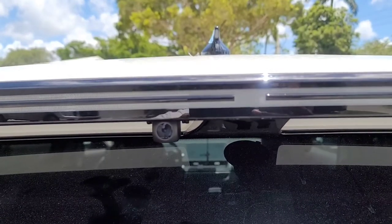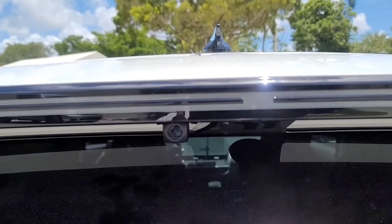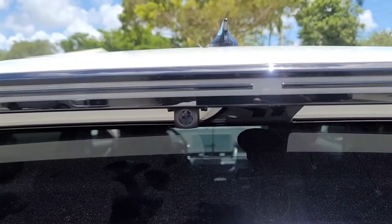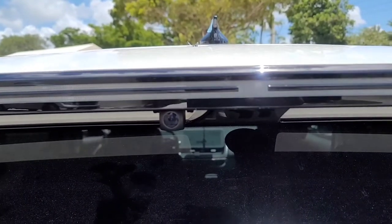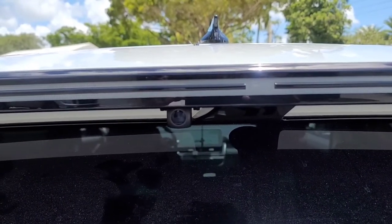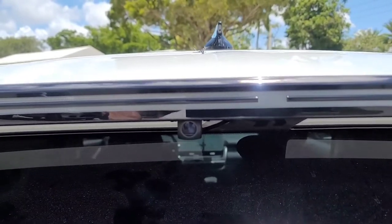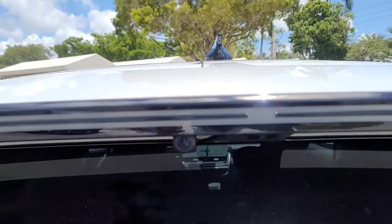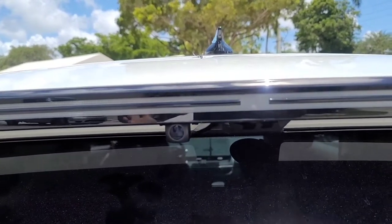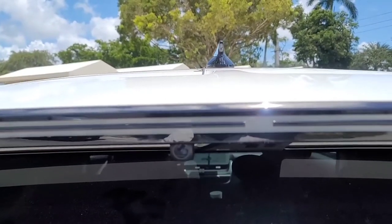It might need a bit of cleanup since it's not perfectly positioned the way I want it yet, but it's doing the job. If you guys are interested in doing this, I will put the link below on how to set it up. I'll also link to the camera I bought — there are many types available, and I believe anything a hundred dollars or above will be great quality and a good bang for your buck. Hope you guys like this video, please give it a thumbs up and subscribe. See you next time!